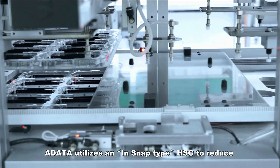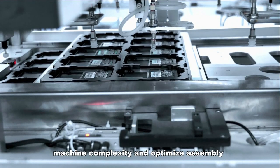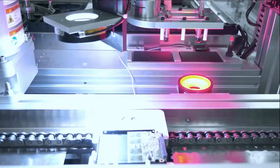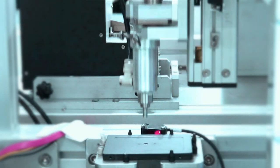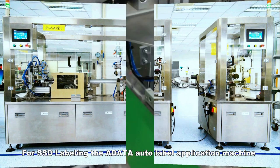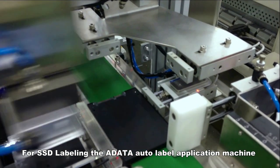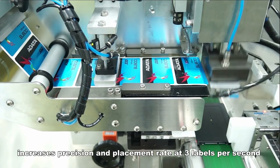A-Data utilizes a snap-type HSG to reduce machine complexity and optimize assembly. For SSD labeling, the A-Data auto label application machine increases precision and placement rate at three labels per second.